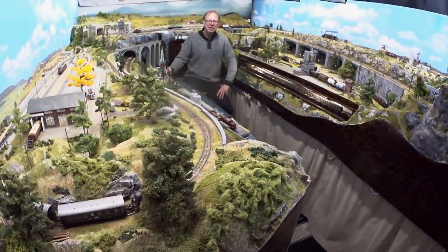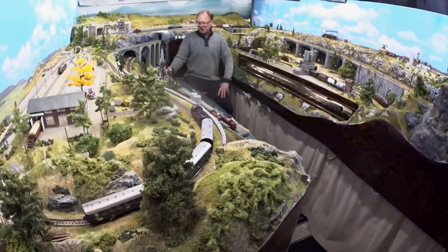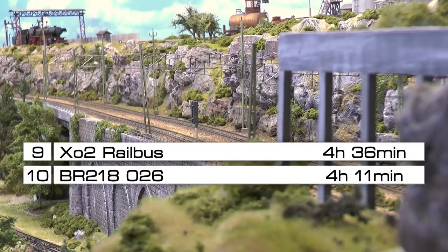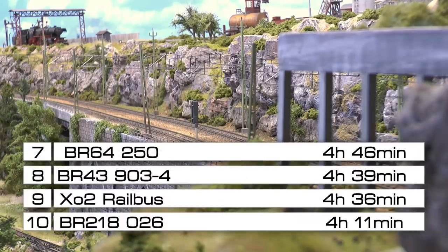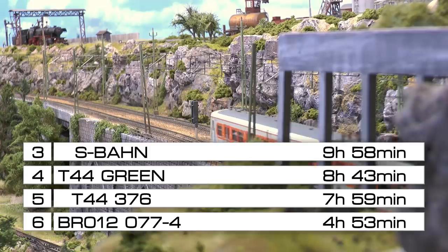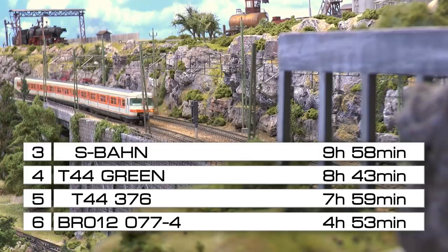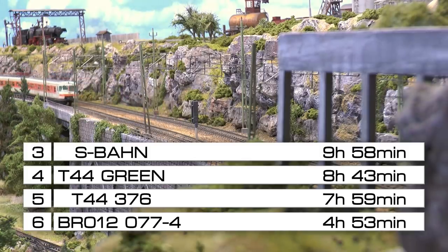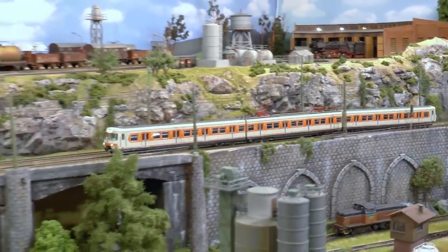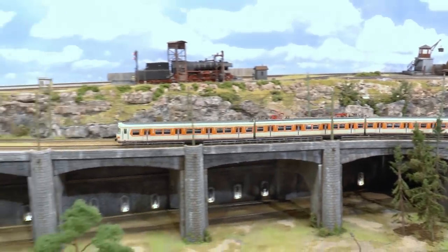So let's get started and get those trains running for the countdown. Looking back to 2019, the runner-up in third place that year was the S-Bahn commuter train. It ran nine hours and 58 minutes over the season and was a part of both the local and the regional traffic on the layout.